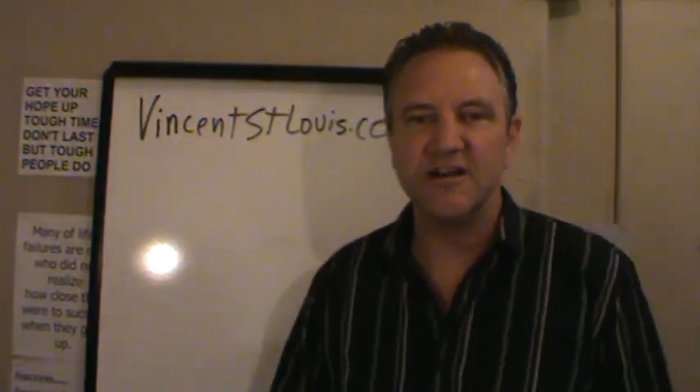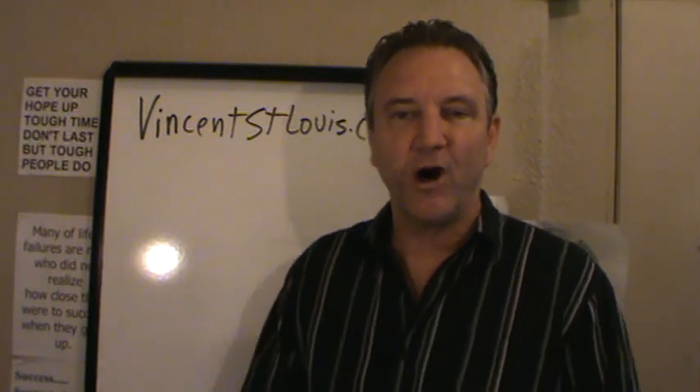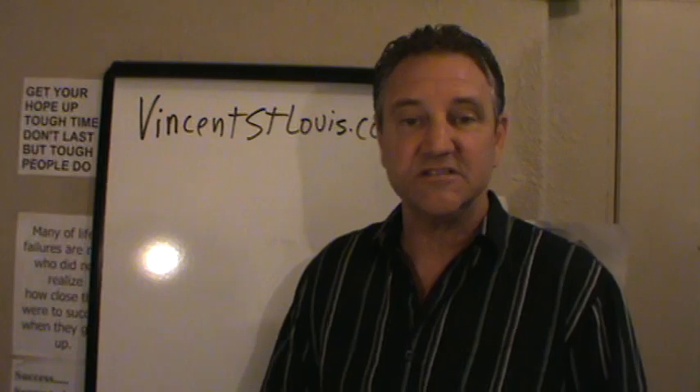Hello everybody, Vincent St. Louis here with VincentStLouis.com. I want to give you a little marketing tip on building your network marketing business or your online marketing business.